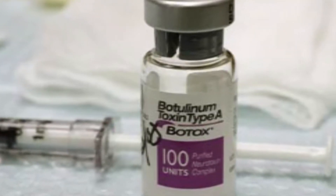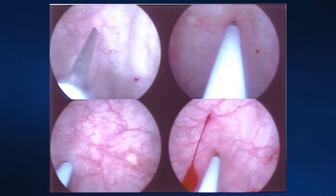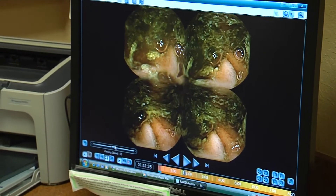Unlike the medication that you take orally that stimulates the nerve, Botox does just the opposite. It actually paralyzes the muscle. And when you do that, then you allow the stomach to empty more easily. Botox is injected into the pyloric valve. About half the people who've tried it find it gets things moving in the right direction.